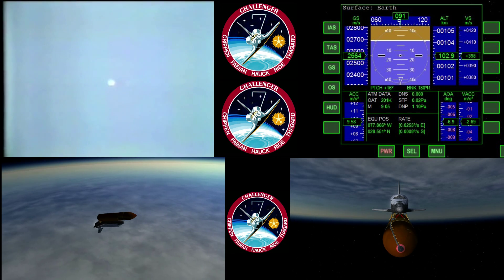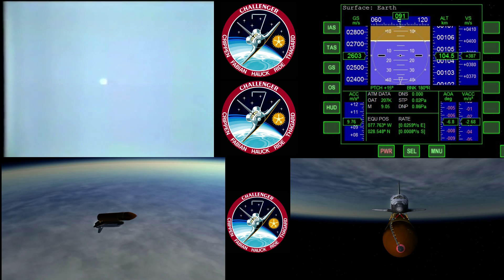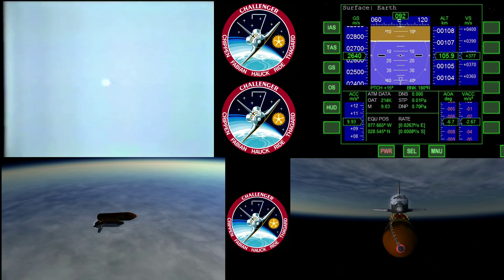Standing by now for negative return call-up by Capcom Roy Bridges. Challenger, Houston — negative return. Roger, negative return. Three minutes, fifty-seven seconds.